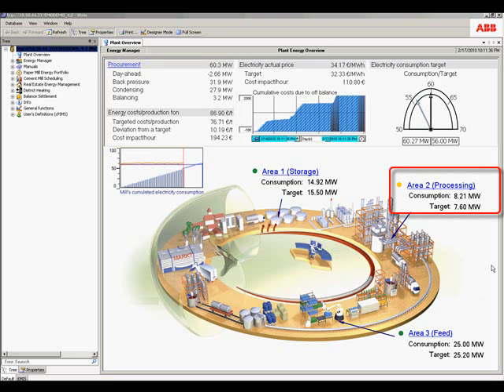In this example, we can see that the consumption in area two processing is higher than our target value. Let's drill in to see some of the details.